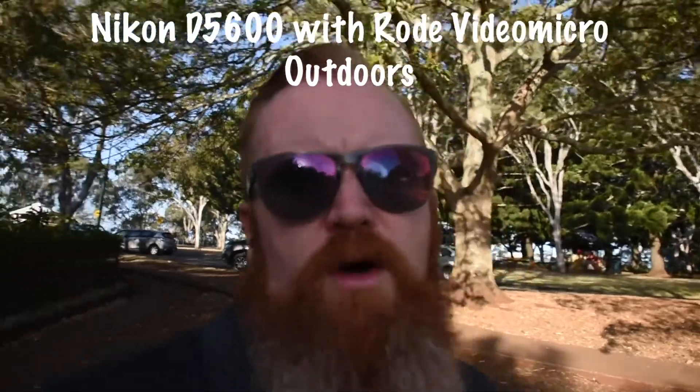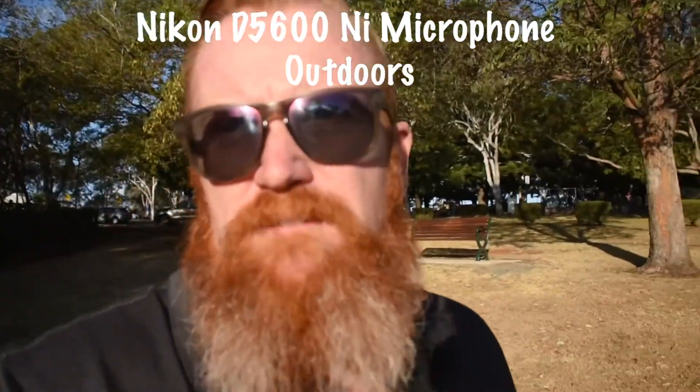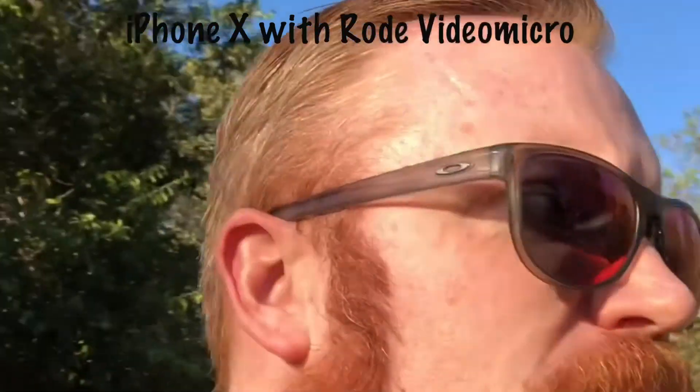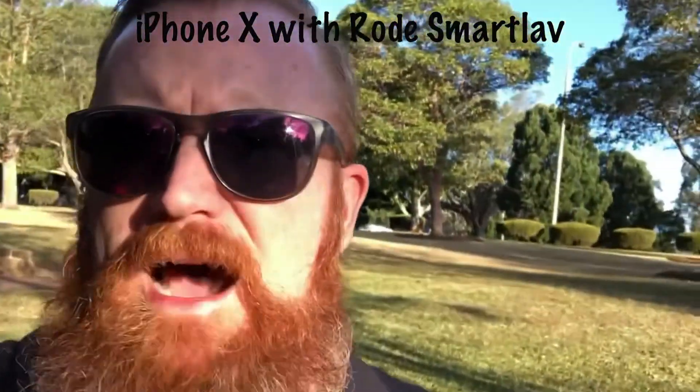This is an outdoor test of the Nikon D5600 with the Rode VideoMicro on. It is outdoors so there is a little bit of ambient noise — a bit of a waterfall over there, a few cars running around, a highway somewhere. This is an audio test of the Nikon D5600 without the mic, just using the onboard mic. This is an audio test with the Apple iPhone X with no microphone. This is an audio test with the Apple iPhone X using the Rode VideoMicro attached via a TTRS cable and a lightning jack. This is an audio test of the Apple iPhone X with a Rode SmartLav hooked to the iPhone X via the lightning adapter.